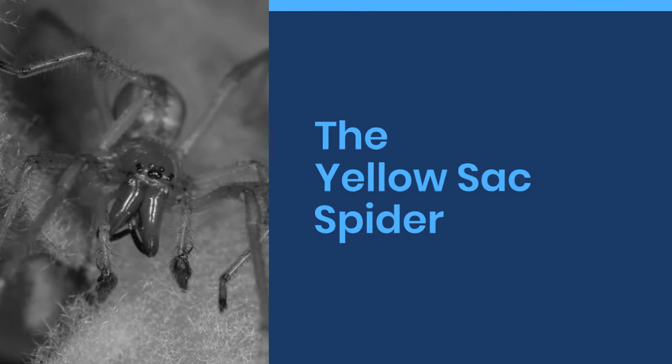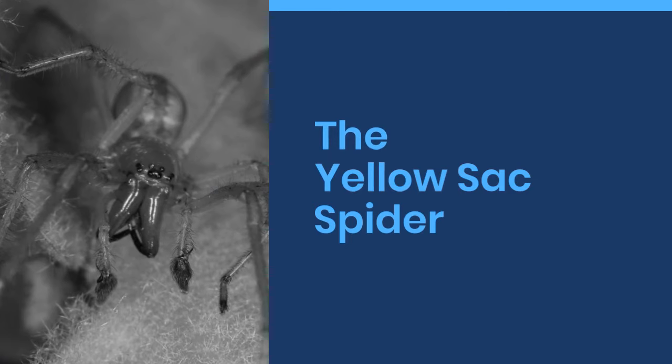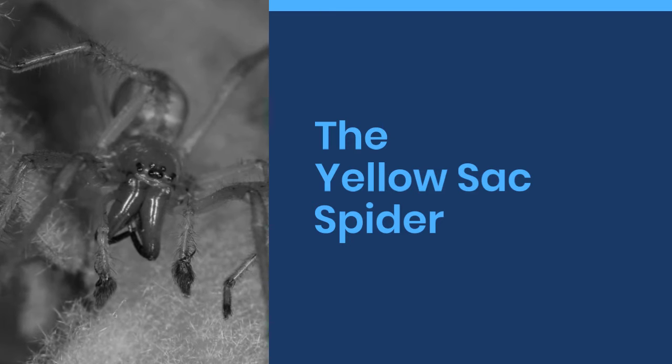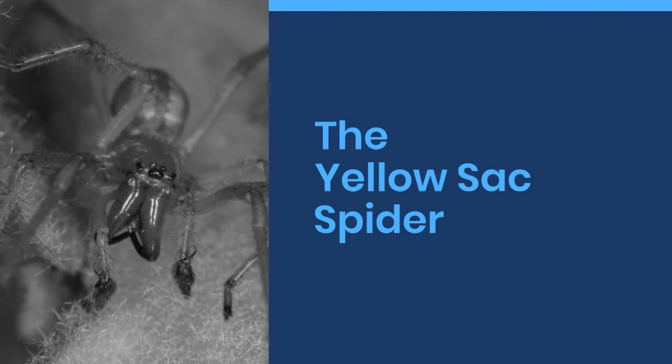Welcome to World Cool Facts. Today we are going to share some amazing facts about the yellow sack spider. We bring you amazing cool facts about everything in this world. If you love learning about the amazing things in this world, give this video a like and subscribe to our channel. We hope you enjoy.